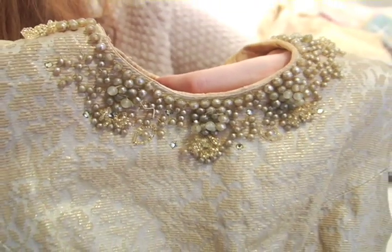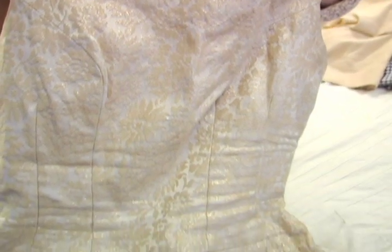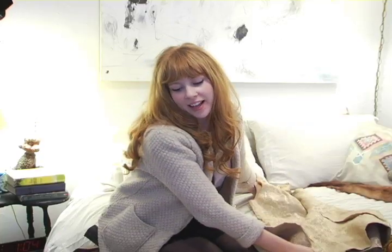It's gorgeous brocade, and gold, and beads, and just a lot of fun. And then my business dress.